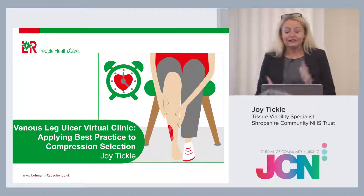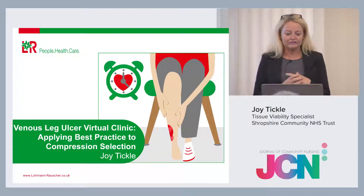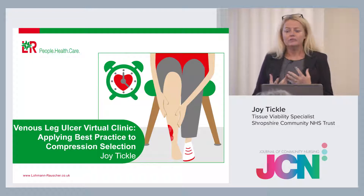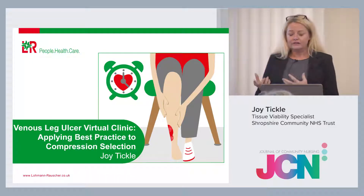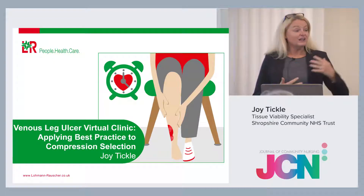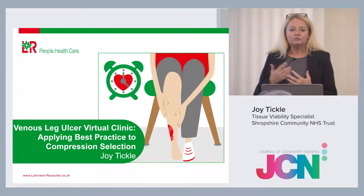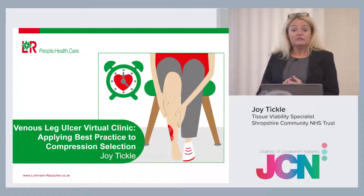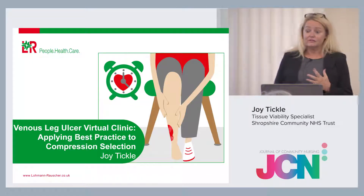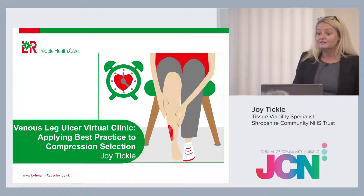Good afternoon, welcome back everybody. This is the second part of my presentation, still around that best practice theme about VLUs. We concentrated before lunch on wound bed preparation and what was important. Wound dressings and compression therapy are vitally important, but unless we remove those barriers in the first instance, it's a bit like hitting a brick wall and won't be as effective. Best practice does help you challenge practice in your areas as well.